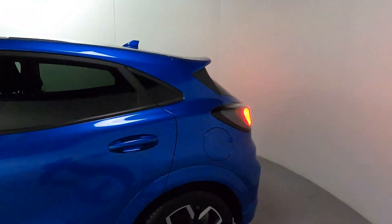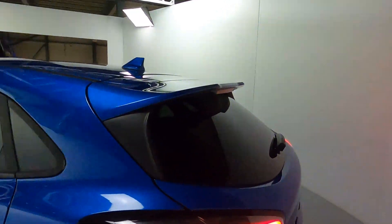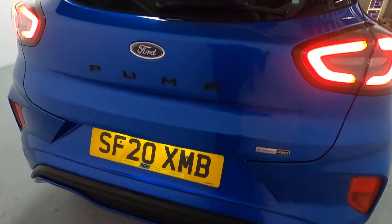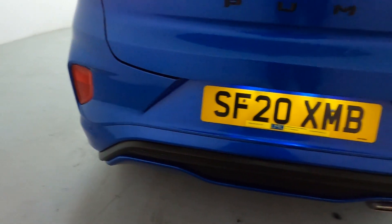Beautiful looking rear end with a boot lid spoiler that flicks up at the top. Very modern looking rear lights, blacked-out Puma badge, and a nice diffuser piece running along the bottom.